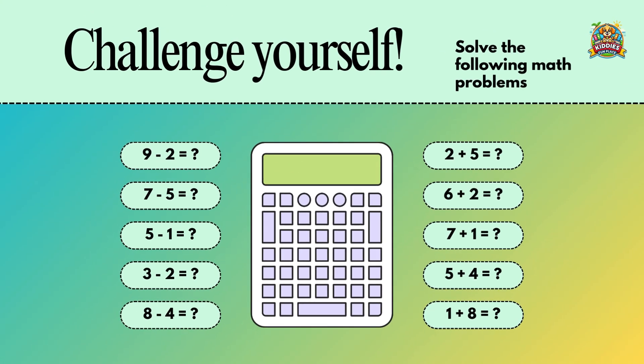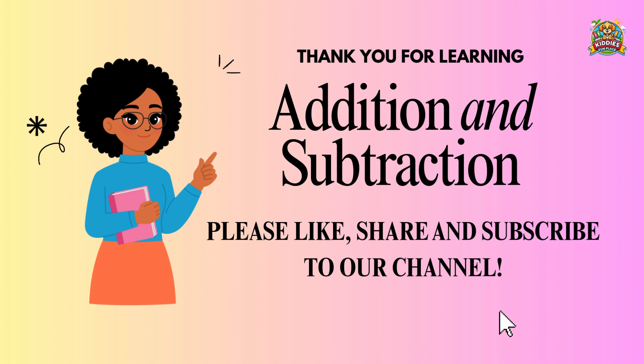Get ready to challenge yourself and solve these exciting math problems. Thank you for joining me to learn addition and subtraction today. I hope you discovered something new and exciting. Don't forget to like, share and subscribe to our channel for more fun learning adventures.